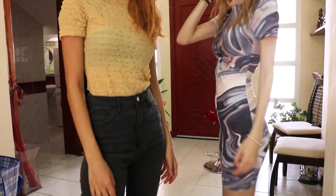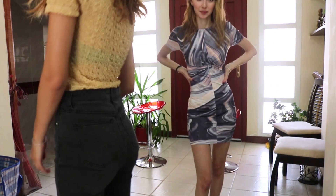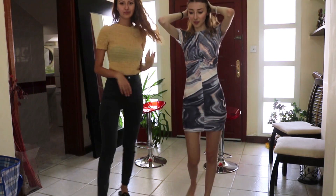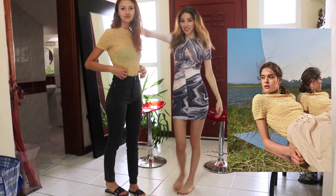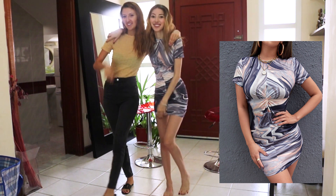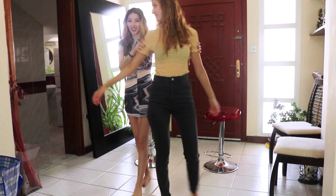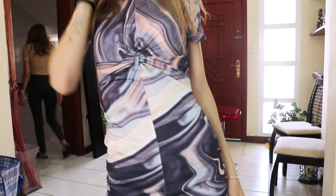Now we're onto our last outfit. My sister's wearing a top with a very weird texture — it's a bit see-through but it doesn't bother her. I'm wearing a marble-print dress — it's not exactly marble but I love the design. It's a bodycon dress and I had to fix the waist a bit since it wasn't that tight.